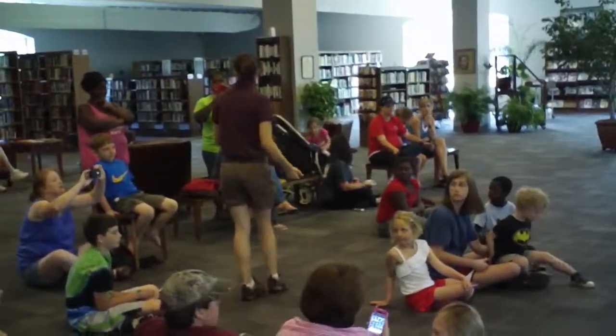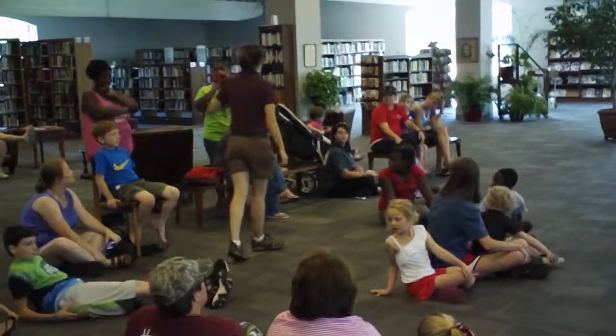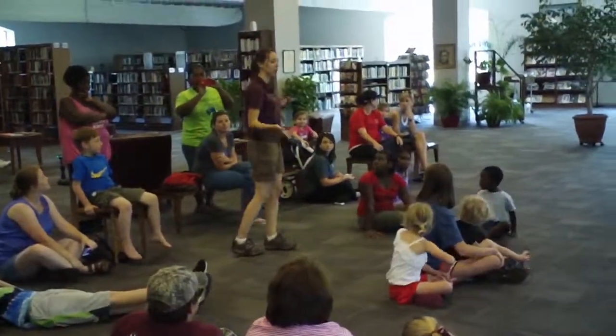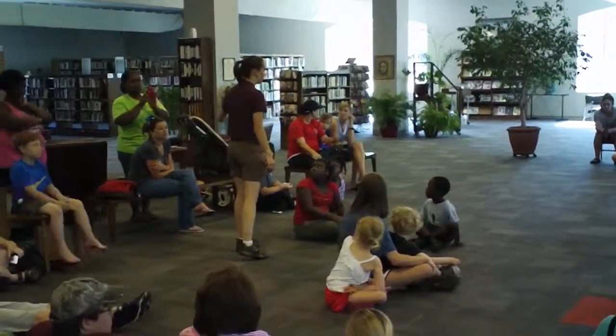Just like other snakes, she's learning about her environment. They're active at night, which makes them a very shy, secretive snake.